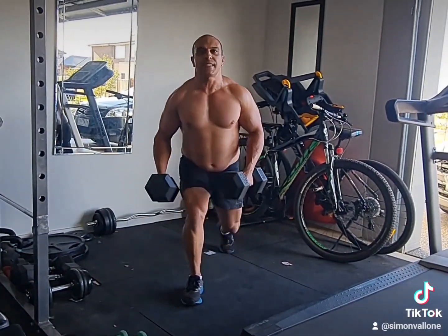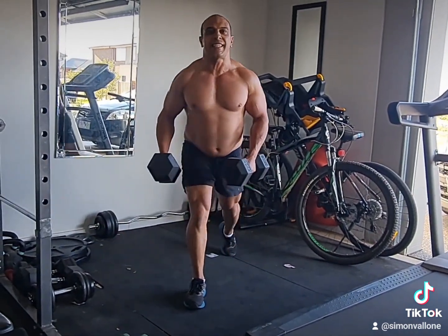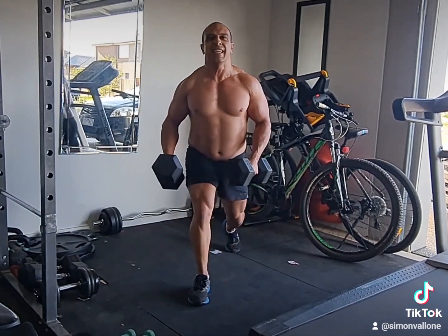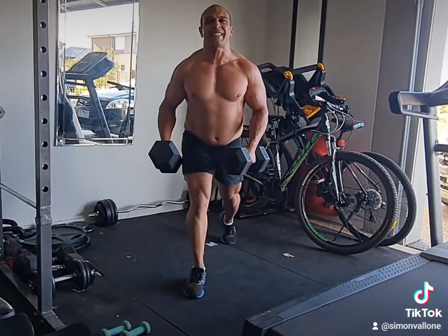Unlike squats, which help build strength and mass, these will really help you pop those muscles out in your lower body. So add them to your workout routine, get with it, and let's get Shred.